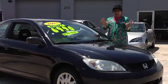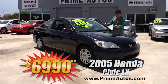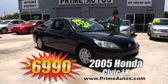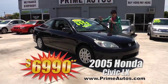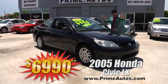Prime Autos has a great selection of stylish, sporty, and fuel-efficient cars too, like this 2005 Honda Civic LX Coupe with the automatic, CD player, and all the power options for only $6,990.